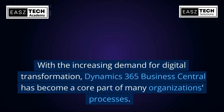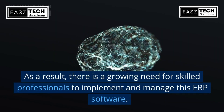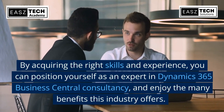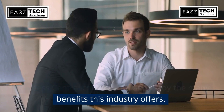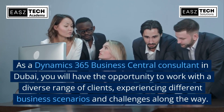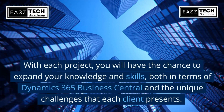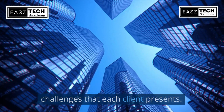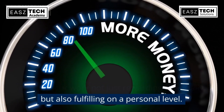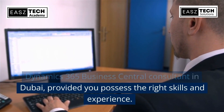With the increasing demand for digital transformation, Dynamics 365 Business Central has become a core part of many organizations' processes. As a result, there is a growing need for skilled professionals to implement and manage this ERP software. By acquiring the right skills and experience, you can position yourself as an expert in Dynamics 365 Business Central consultancy and enjoy the many benefits this industry offers. As a consultant in Dubai, you will work with a diverse range of clients, expanding your knowledge with each project. Your work will help organizations achieve their goals, making it rewarding both financially and personally. So, it's high time to consider a career as a Dynamics 365 Business Central consultant in Dubai, provided you possess the right skills and experience.